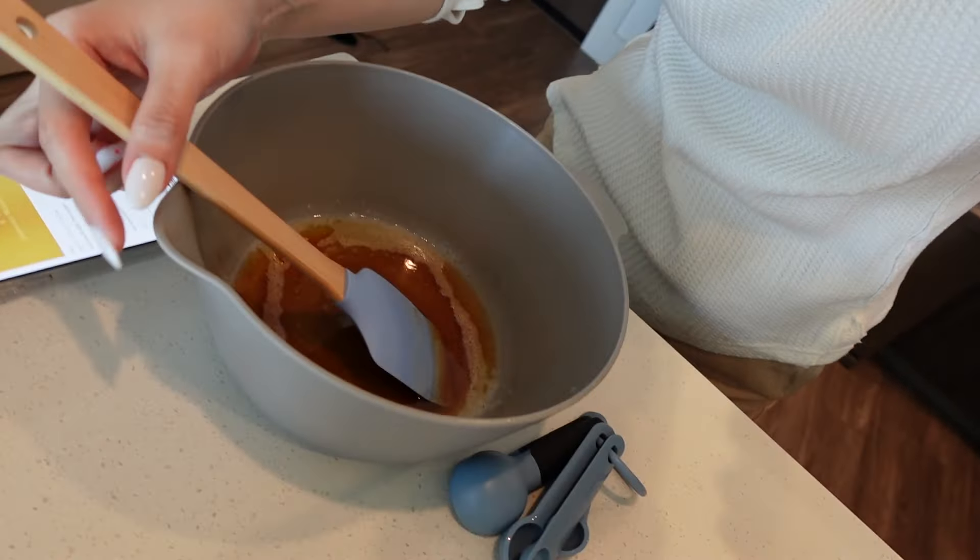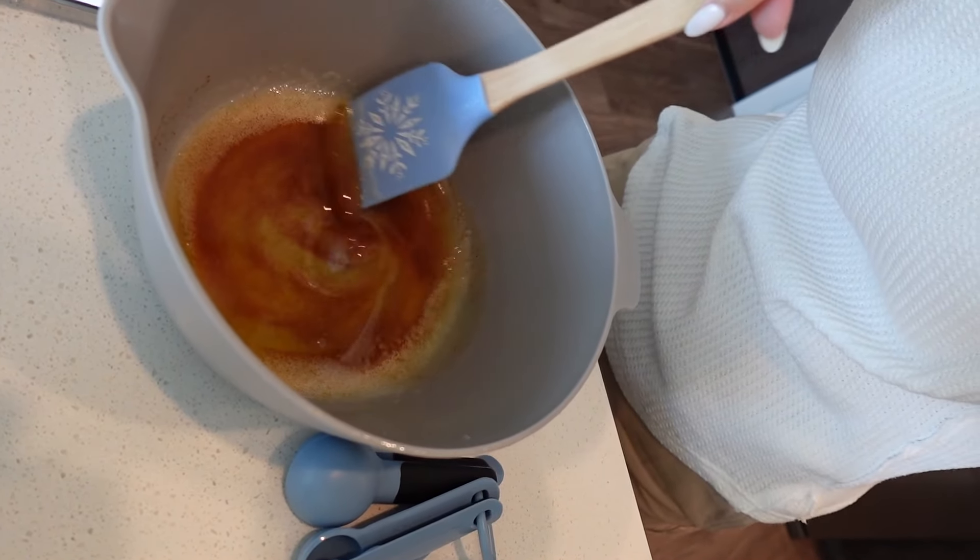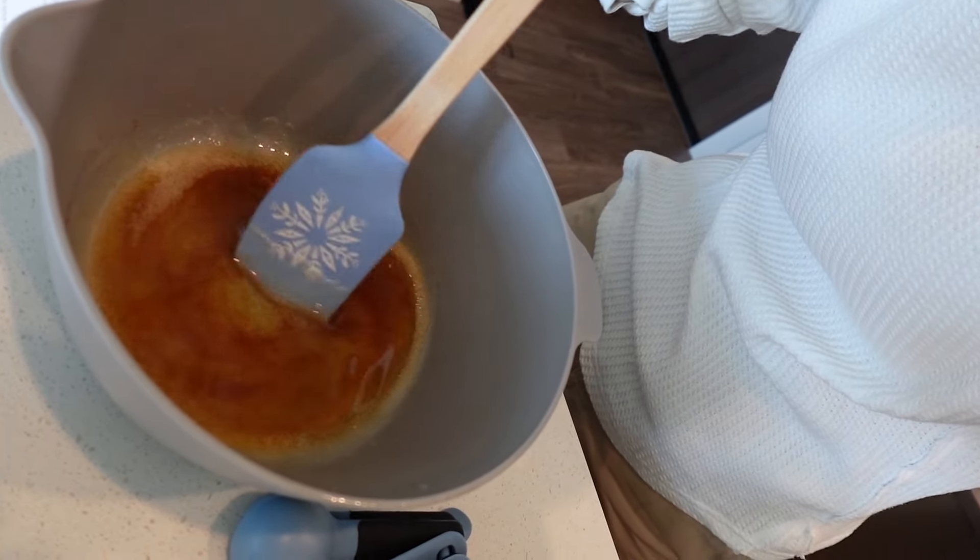I finished browning the butter and I feel like it was actually pretty successful for my very first time! It's light brown — they said it's supposed to smell kind of nutty, and it kind of smells like toffee, which is nutty. I think I did a pretty good job. Now we're going to incorporate all the sugar and the egg yolks.